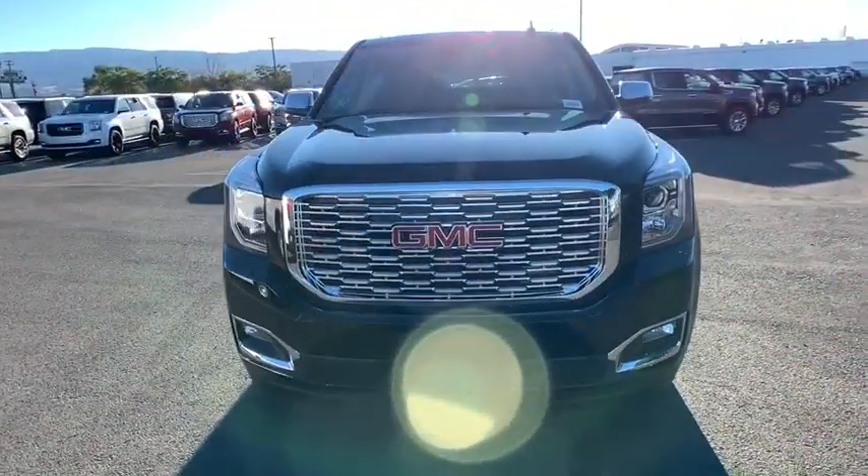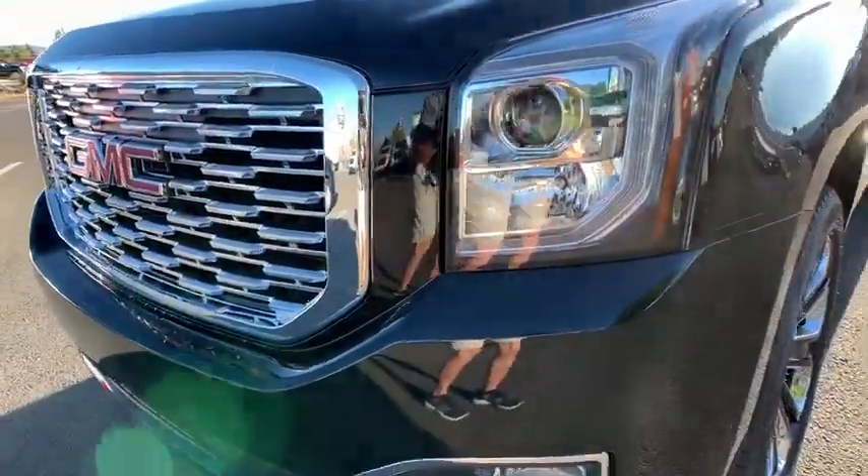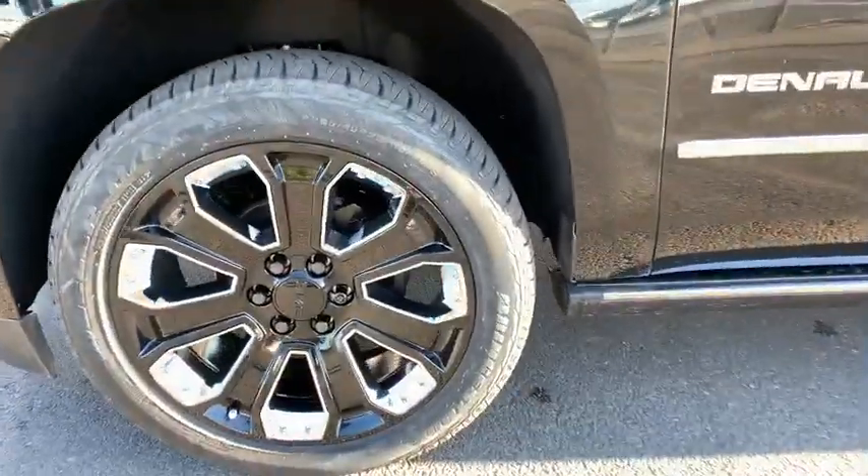Navigation system, backup camera, DVD system, Bluetooth, leather-wrapped steering wheel, power steering, adjustable steering wheel, keyless start, four-wheel drive.